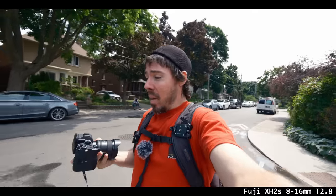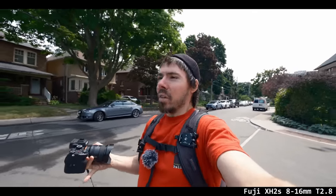At 8mm that's a 12mm equivalent — that's way too wide. I think lenses should only go 15mm max. I do like that Canon 15-to-35, it's a good lens. I'm not going to ruin it — that's an entirely other video.